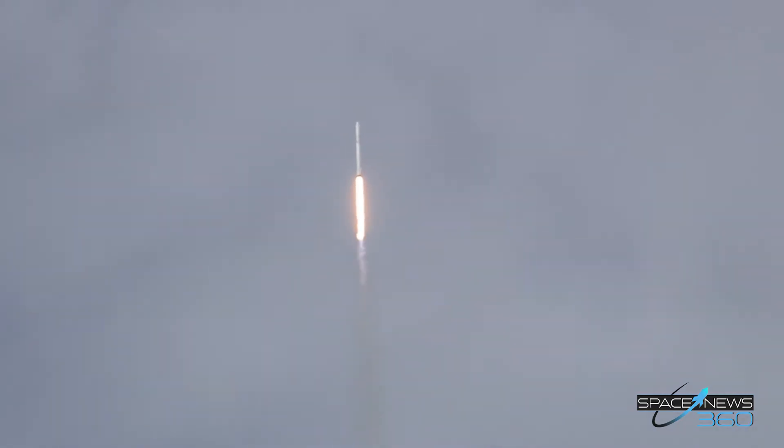Falcon is on target for its rendezvous with the International Space Station. One minute into flight. Falcon 9 is traveling to the International Space Station — transonic at this time, standing by for maximum dynamic pressure.